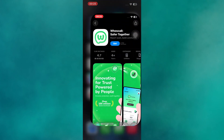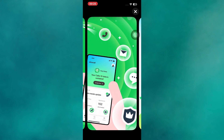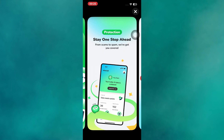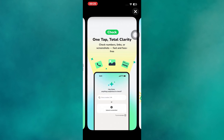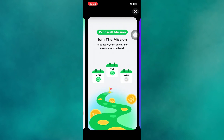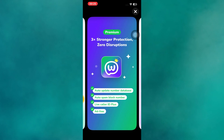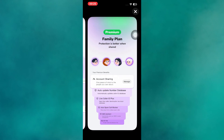Number one is Who's Call. It is one of the best Truecaller alternatives because it works both online and offline. It has a massive caller ID database that helps identify unknown numbers even when you don't have an internet connection. The app also features spam call blocking, SMS protection, and an easy-to-navigate interface. It's perfect for users who want a reliable caller ID app that respects privacy and doesn't rely heavily on network access.